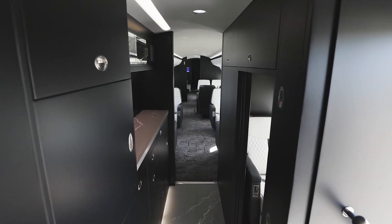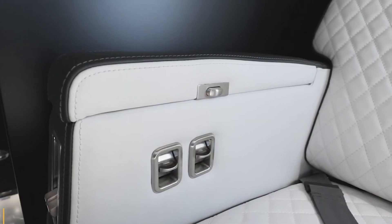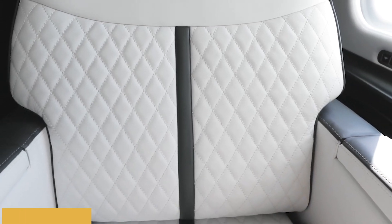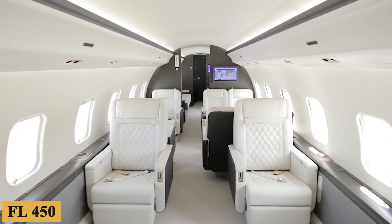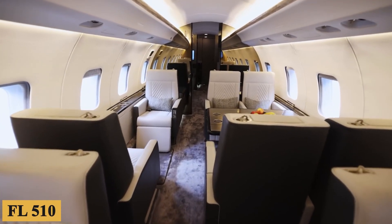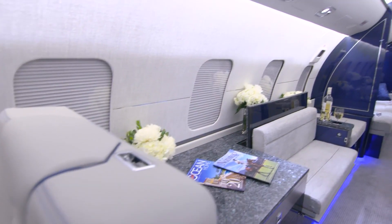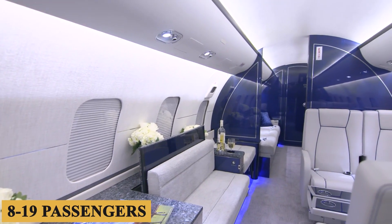Most configurations have a forward galley, crew rest chair, and crew lavatory. The 10.3 PSI cabin pressurization maintains a 4,500-foot cabin altitude up to flight level 450 and 5,680 feet at the FL-510 ceiling. The Global Express XRS offers various floor plans tailored to customer needs, and configurations commonly accommodate between 8 to 19 passengers.